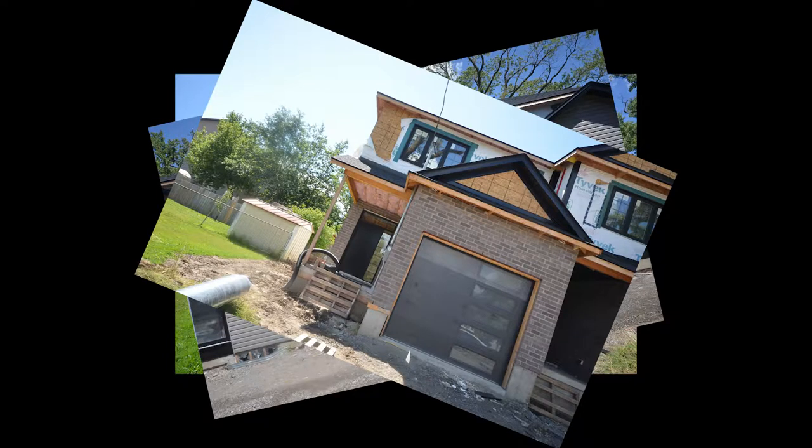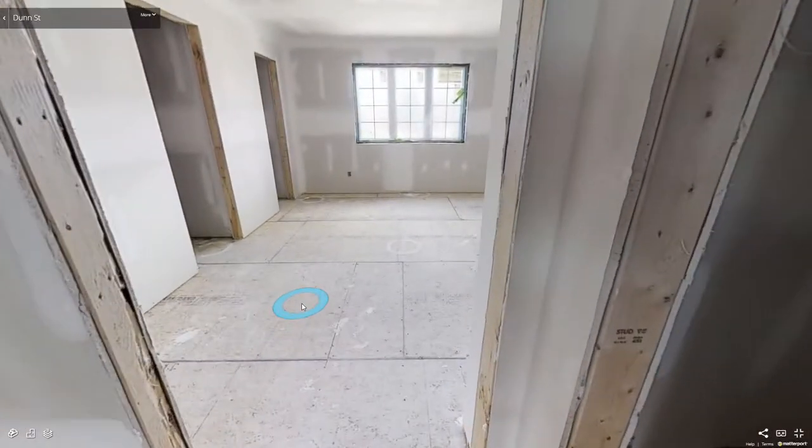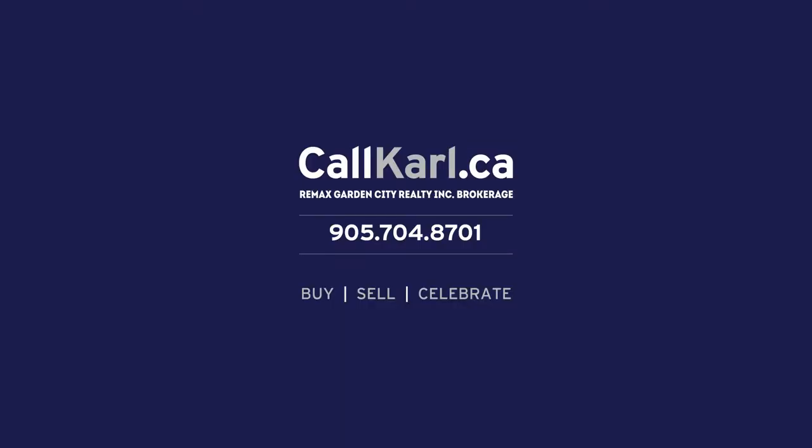For more information, please visit callcarl.ca and be sure to check out the 3D Matterport camera — it's like Google Street View for homes.